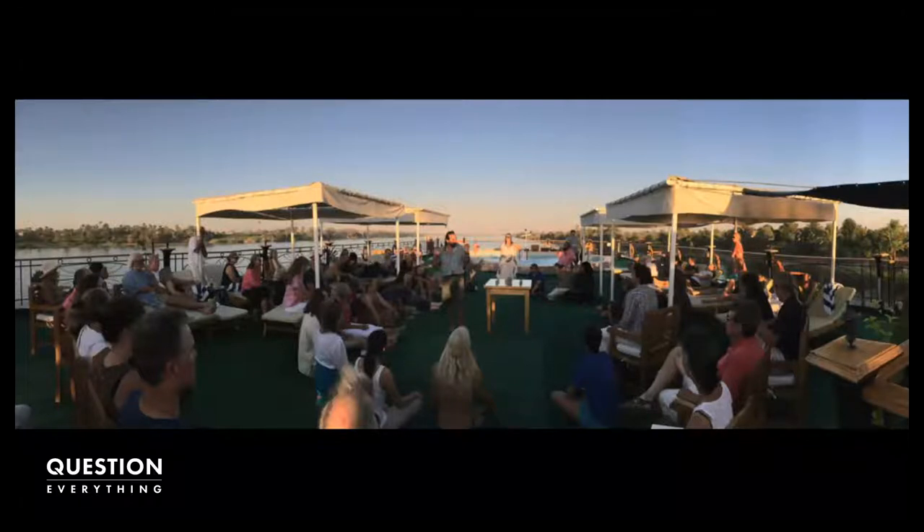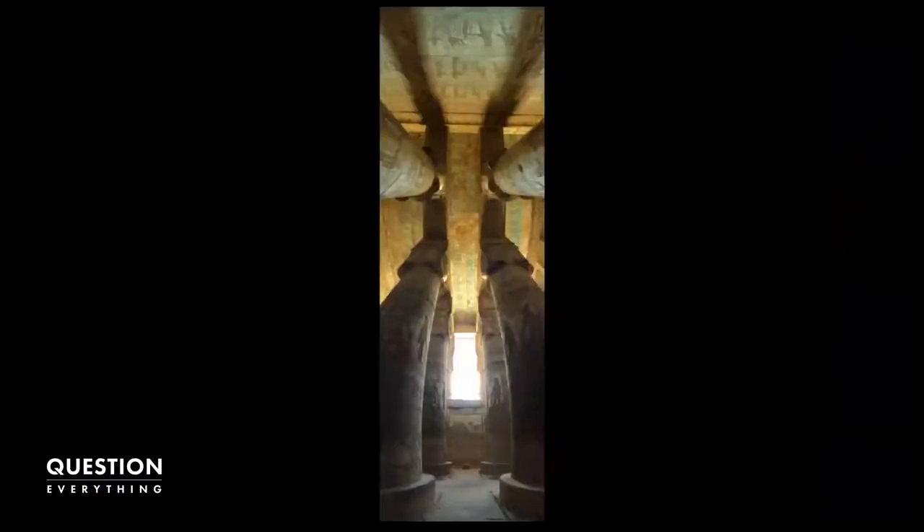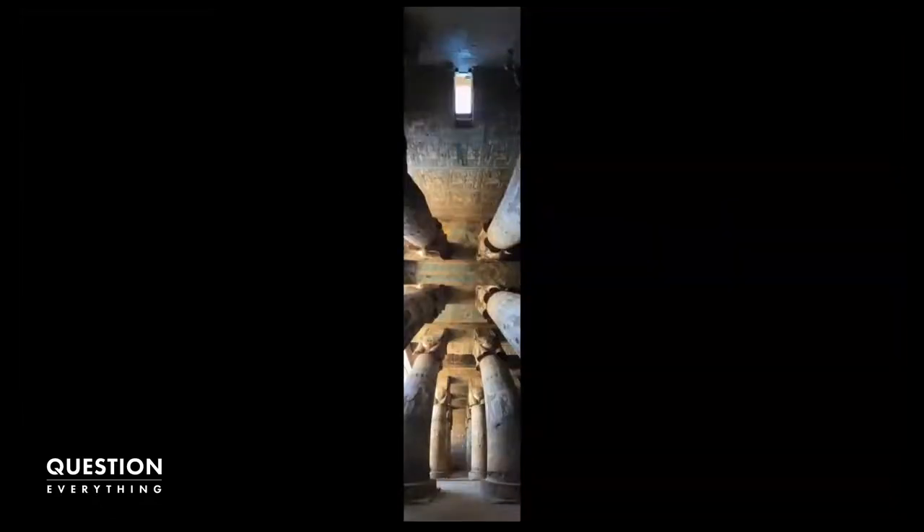Everywhere we went down the Nile, any kids near the shore would yell and scream and wave at us, and we spent a lot of time waving back. They were very happy to see us everywhere we went — sometimes people from both shores waving at us at the same time. Then we went to the temple at Dendera. Marshall showed some great shots of the ceiling — every single inch was covered in hieroglyphs.